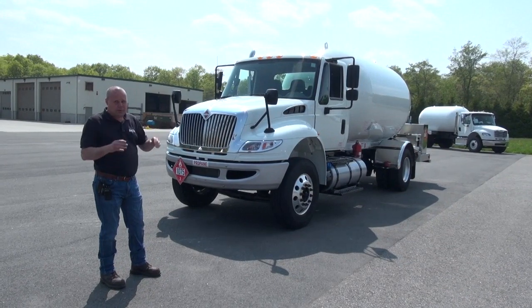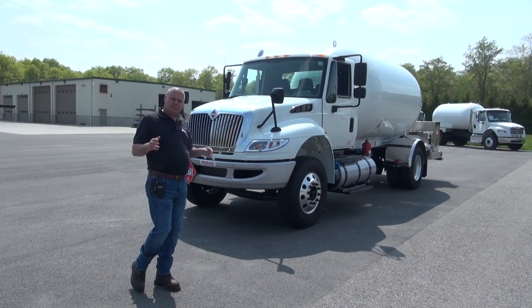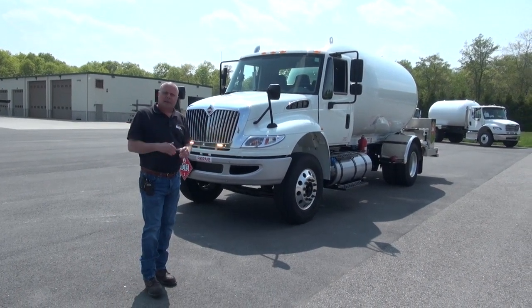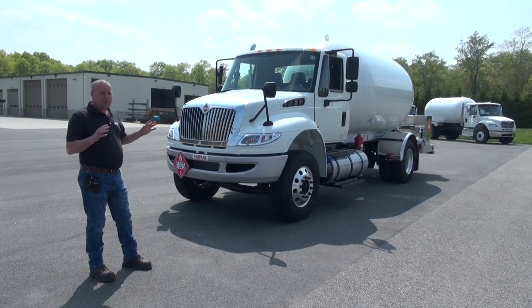We've gone through this whole truck. It was a tank-off restoration — all new paint, anything that needed to be replaced was replaced, brand new base system, etc. As you can see, this truck is absolutely beautiful right now.